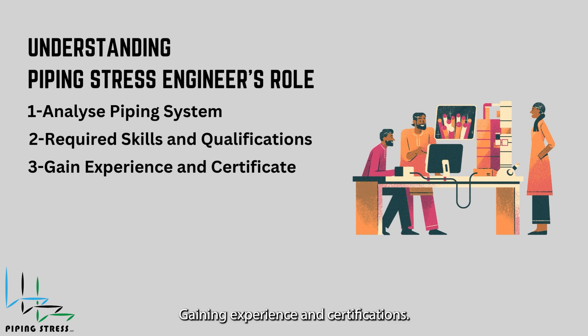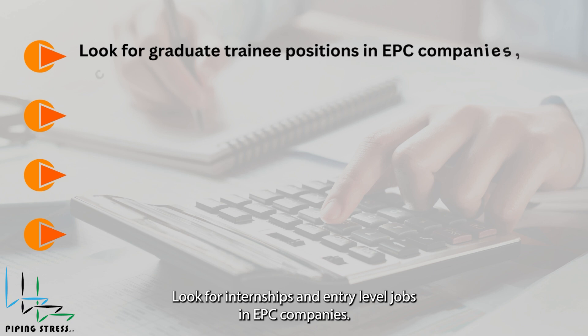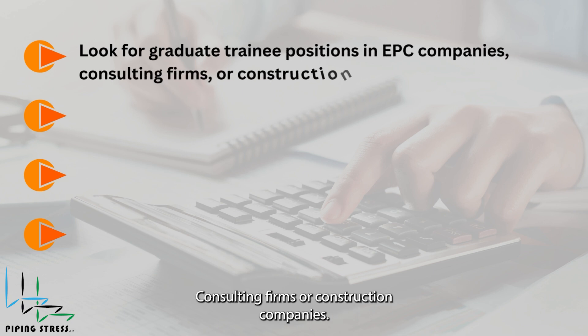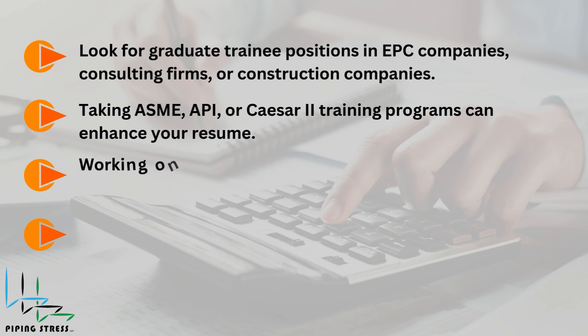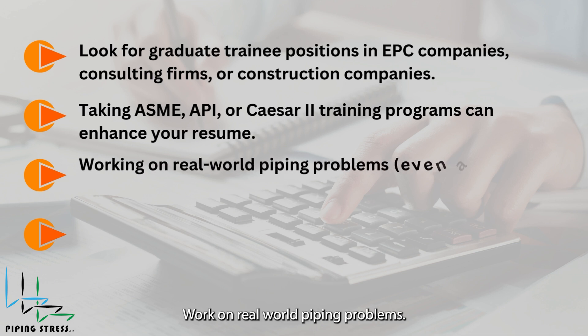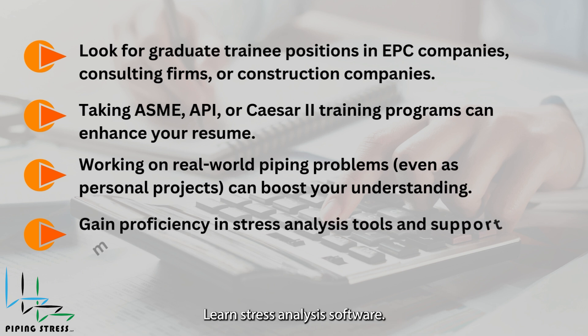Soft skills required include problem solving and analytical thinking, communication skills for working with multidisciplinary teams, and attention to detail for reviewing calculations and drawings. If you're a fresher or transitioning into piping stress engineering, look for internships and entry-level jobs in EPC companies, consulting firms, or construction companies. Take ASME, API, or CAESAR II training courses, and work on real-world piping problems to boost your understanding. Also, learn stress analysis software.